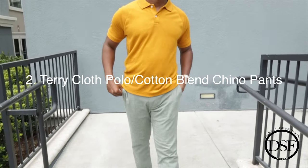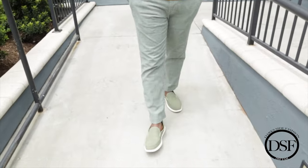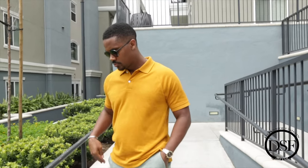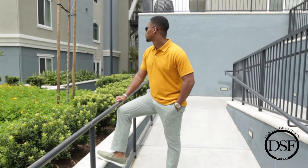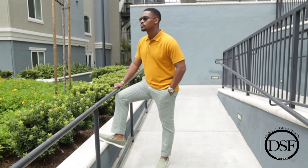The second outfit from J.Crew is this warm caramel terry cloth polo and these olive stretch chino pants. This is a really great outfit that I've been enjoying a lot. This polo was one of the shirts that really stood out to me at J.Crew. It's that terry cloth fabric, which I'm absolutely crazy about this year — it just gives such a dynamic and unique appearance to your overall outfit. The overall texture of the terry cloth is just so appealing to the eye. I love looking at this material and I love feeling it — it feels and looks great.